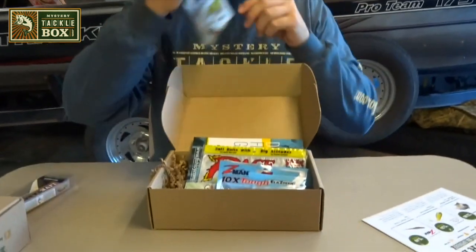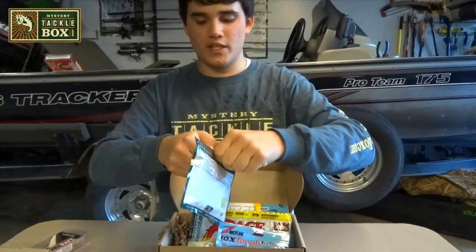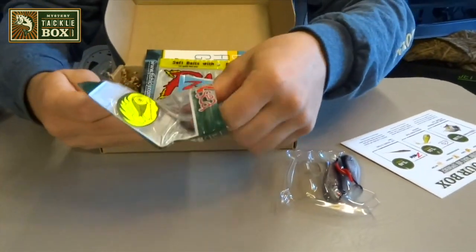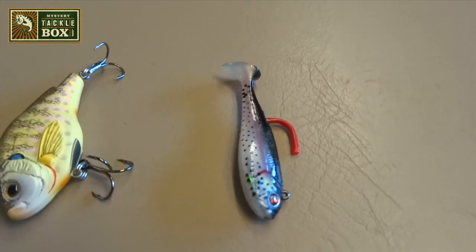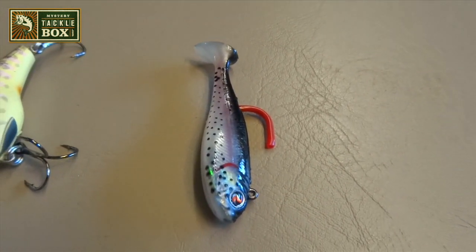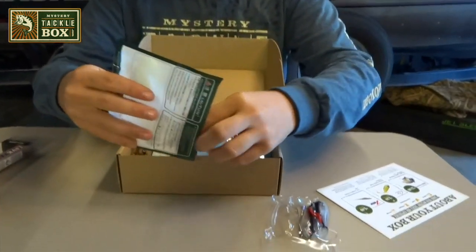Next, I'm going to go to the Bottom Walker Shad, made by River to Sea. I think I have received a couple of these prior to this box — these ones are a little bit smaller. They kind of look like a little trout. This one's a very realistic looking pre-rigged swimbait, designed to be effective in a wide range of water conditions. It's a must-have for anglers. This one goes for $5.24 and it comes in a five-pack.